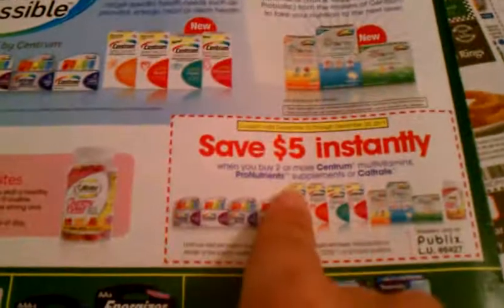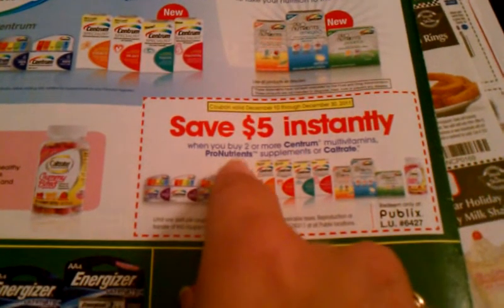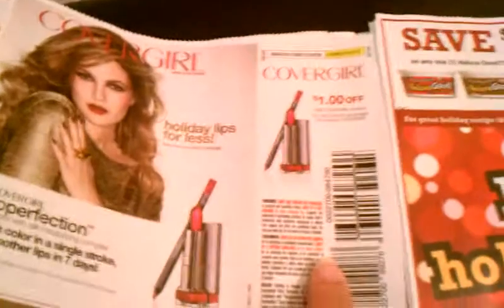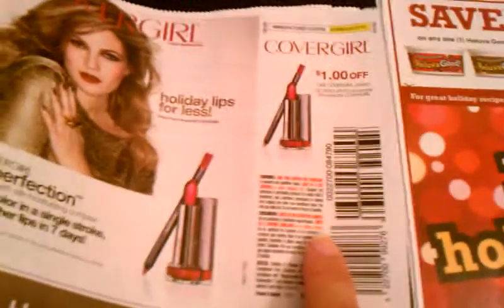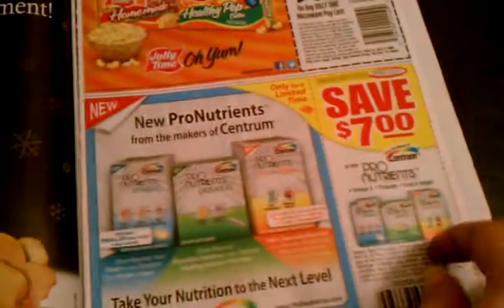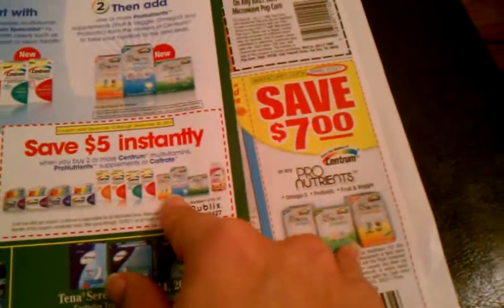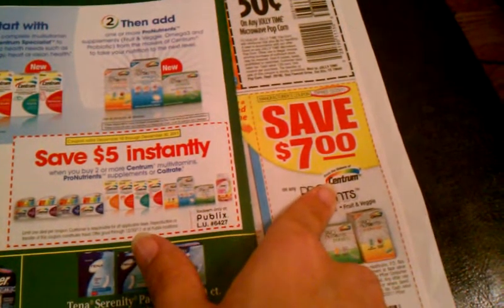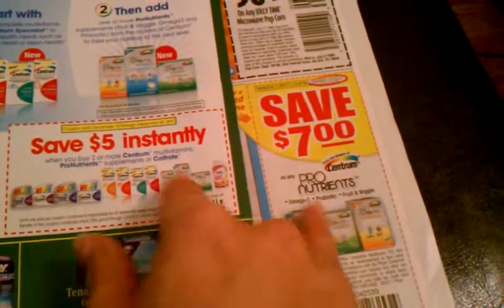Here's a coupon I wanted to show you: save $5 instantly when you buy two or more Centrum Multivitamin Pro Nutrient Supplement or Caltrate. And in my Smart Source I have a $7 off any Pro Nutrients manufacturer's coupon. So this is a manufacturer's coupon and this is a store coupon — you can combine these. Since this coupon requires you buy two, you use two of the $7 coupons. That's $14 in manufacturer's coupons plus the $5 store coupon — so that's $19 off of two Pro Nutrients.